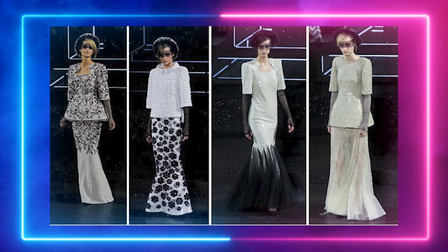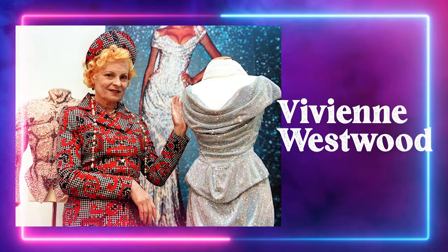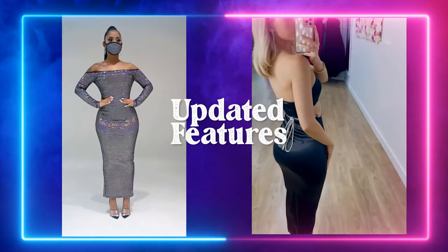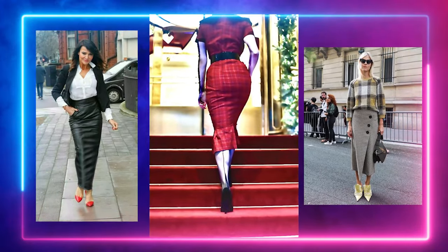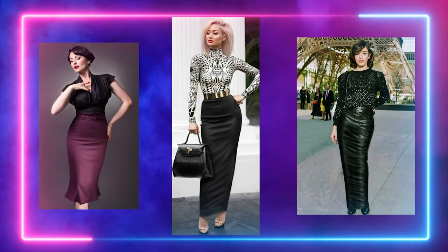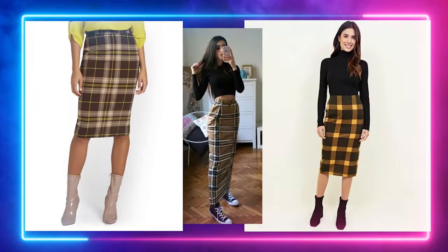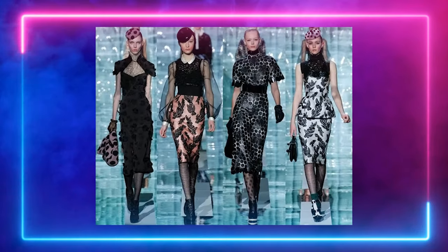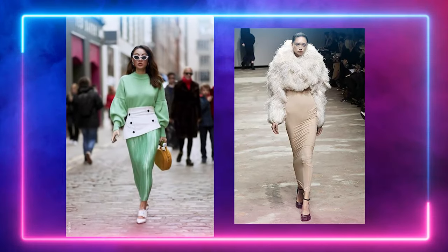The hobble skirt has made a comeback in recent years. Designers such as Alexander McQueen and Vivienne Westwood have incorporated hobble skirt elements into their collections. The modern hobble skirt is often updated with features that make it more comfortable and practical — for example, some have slits or pleats at the hemline to allow for more movement. It can be dressed up or down depending on the occasion, worn with a blouse and heels for a formal event or with a t-shirt and sneakers for a casual look. The hobble skirt is a bold, statement-making fashion piece, perfect for women who want to stand out from the crowd.